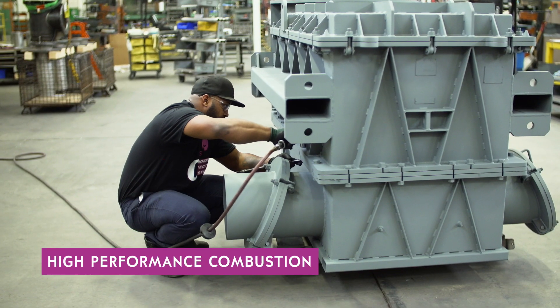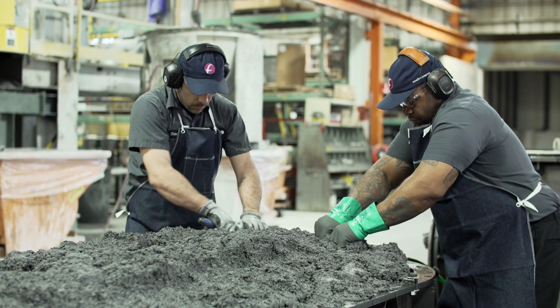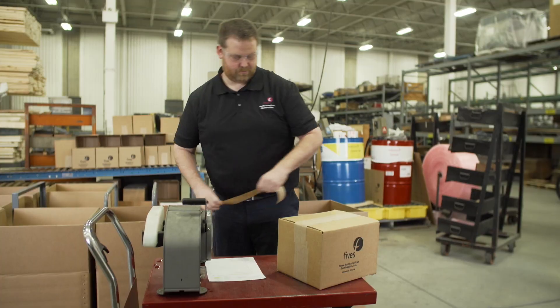Fee's North American Combustion specializes in high-performance combustion. We tailor the energy equipment, boilers, and process equipment for refineries. We're in everything from steel and aluminum to food processing, paper manufacturers — pretty much anything that you see on a daily basis, we've had our hand in it at some point throughout the manufacturing process.